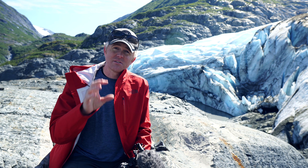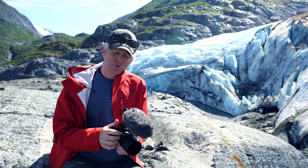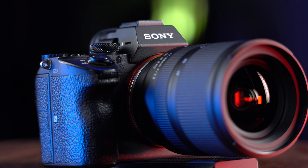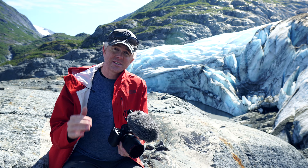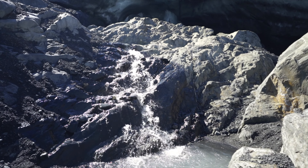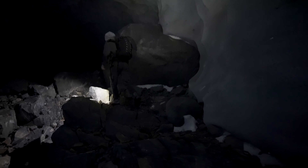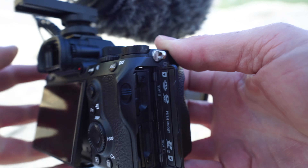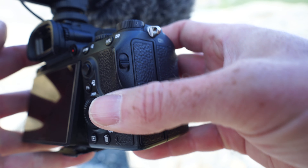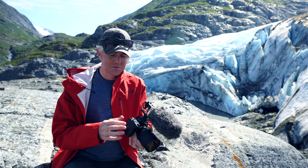Before we talk about the strengths and weaknesses, let's cover the specs. It has a 24-megapixel full-frame sensor. It shoots 4K in 8-bit up to 30 frames a second, and 1080p up to 120 frames a second, which is fantastic. It works very well in low light. It has a weather-sealed body with dual SD card slots — you can record to both cards simultaneously, which is great if you're worried about losing footage.